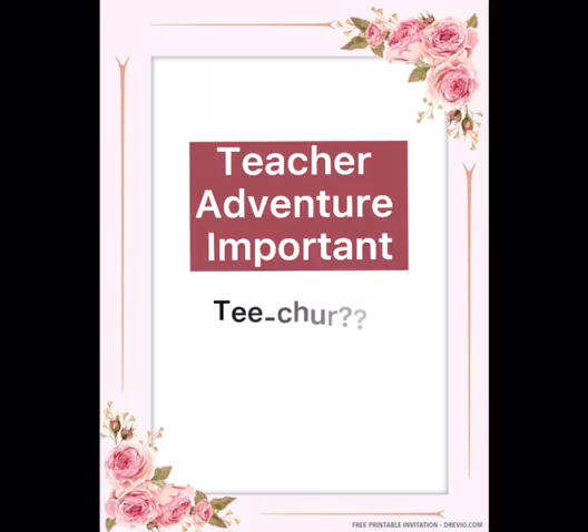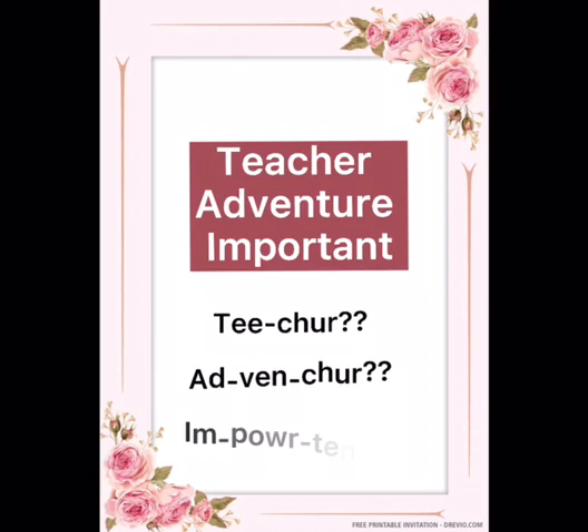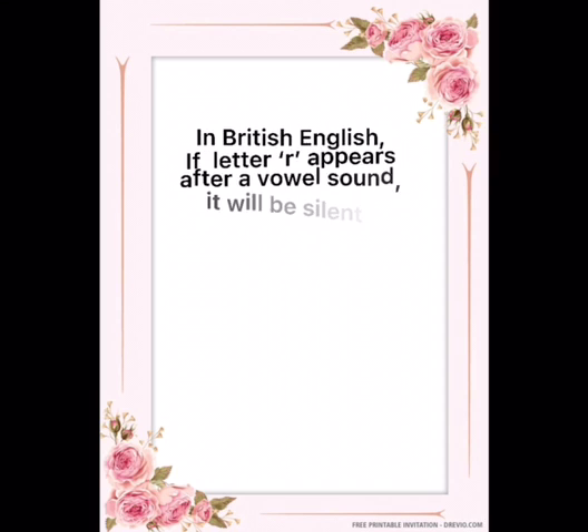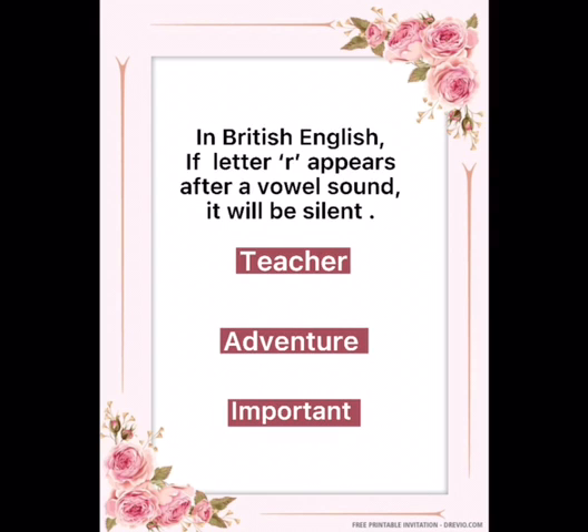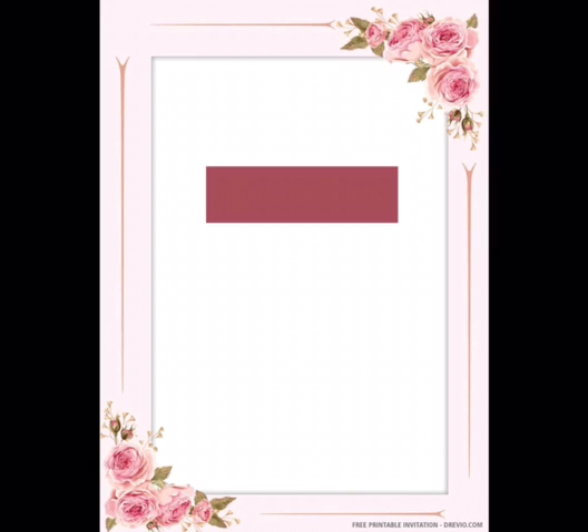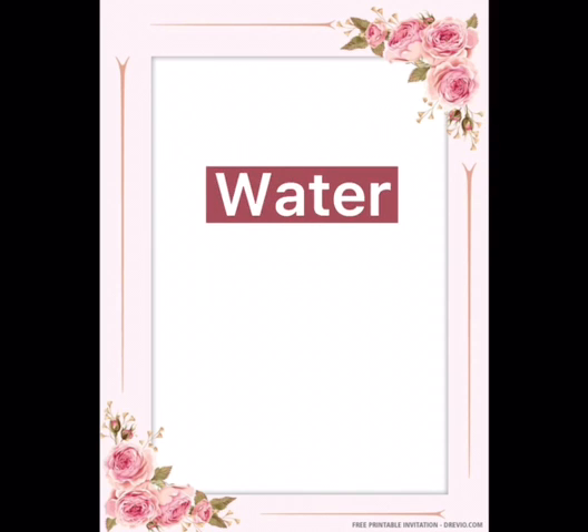How do you pronounce these words? Do you pronounce them like 'teacher', 'adventure', or 'important'? If you are doing so, you are pronouncing them wrong. In British English, if the letter R appears after a vowel sound, it will be silent. So the correct pronunciation of these words will be 'teacher', 'adventure', and 'important'.